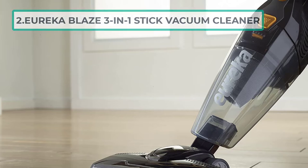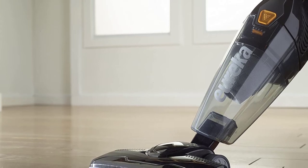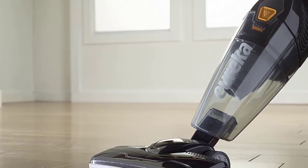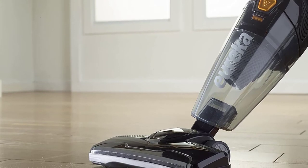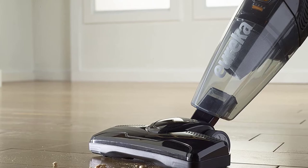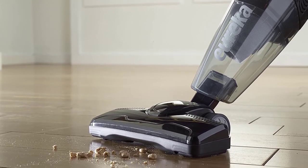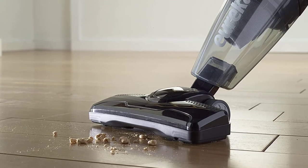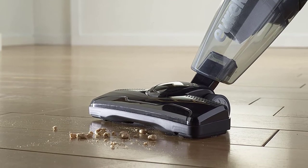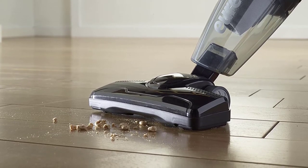At number two: Eureka Blaze 3-in-1 Stick Vacuum Cleaner. If you don't have a great vacuum already built into your RV, then you'll need to buy one that can be easily stored. This Eureka is relatively compact, but its biggest strength is its versatility. It functions as a normal corded vacuum with strong suction and handles any kind of hard floor. Its best feature, though, is the handheld vacuum you can detach to reach areas in those tiny spaces.